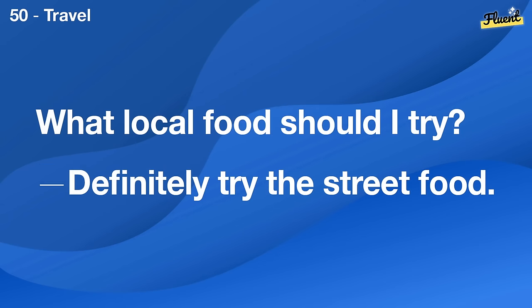What should I do if my order never arrives? Contact the seller, and if that fails, call your credit card company.